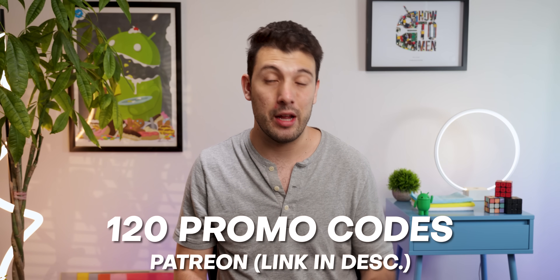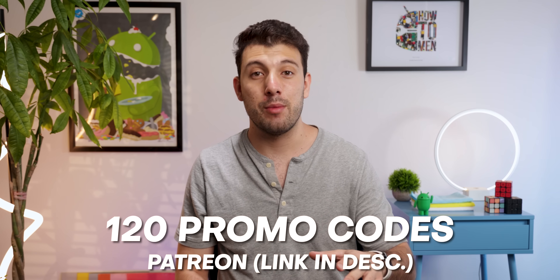I reached out to the developer and he agreed to give away 120 promo codes, so those will be available on my Patreon.